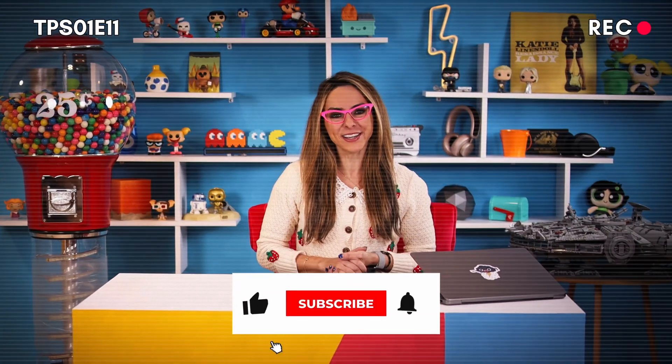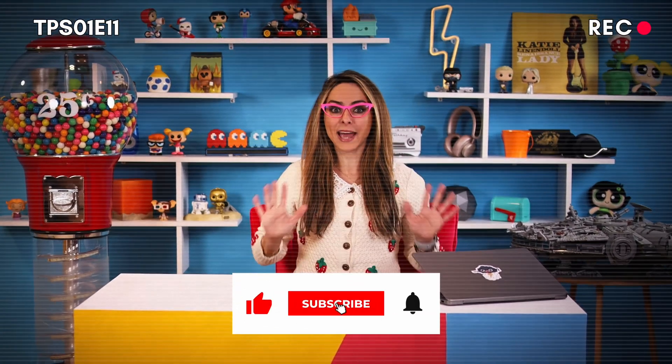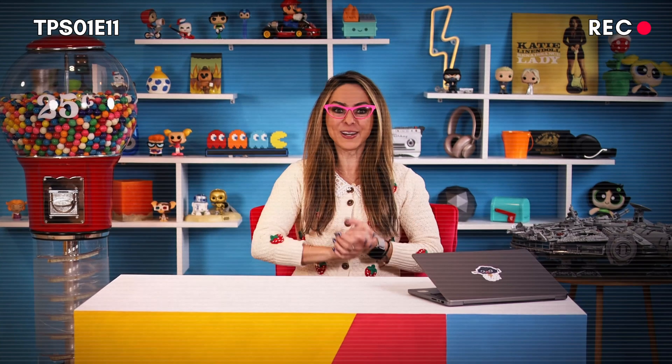If you like this video, make sure to hit that like and subscribe button. We spend a lot of time researching and editing and bringing you high quality content, and we really appreciate it. Let's go.